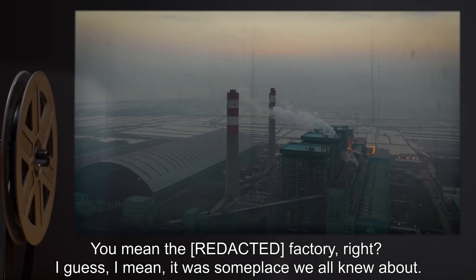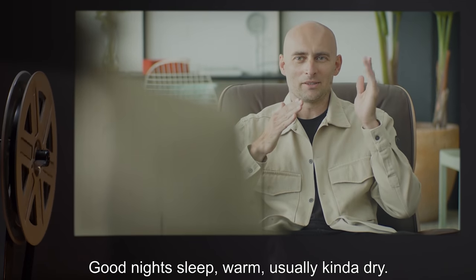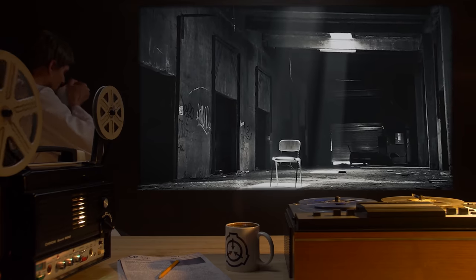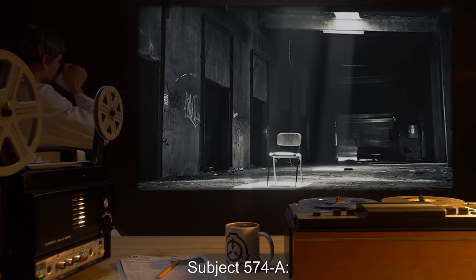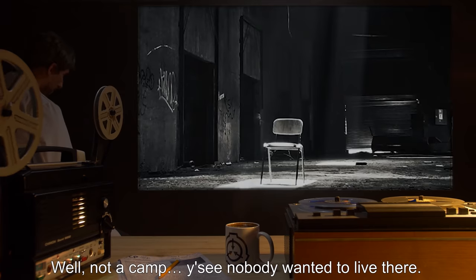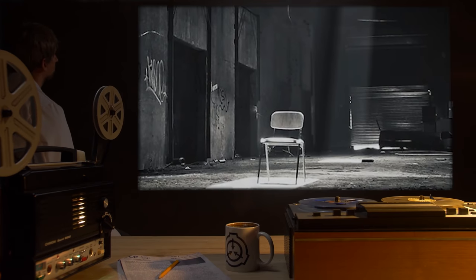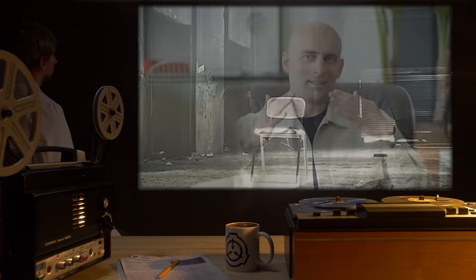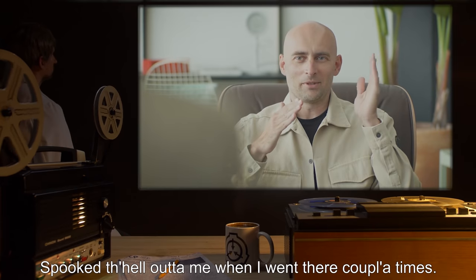I guess — it was someplace we all knew about. Good night's sleep, warm, usually kinda dry. Dr. Jankovic: It was a well-known squatter camp. Subject 574-A: Well, not a camp. Nobody wanted to live there. There was noises sometimes at night. Spooked the hell out of me when I went there a couple of times.